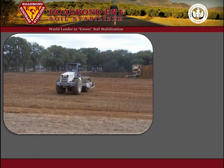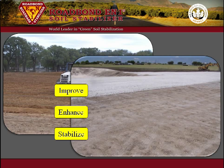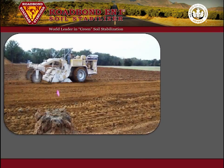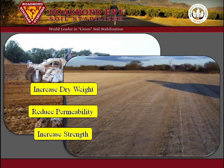Roadbond EN1 offers three primary benefits. It is used to stabilize clay subgrade soils, enhance Portland cement and fly ash, and to improve the strength of crushed stone base material. When applied to clay subgrade soils, it will significantly increase the strength, reduce the permeability, and increase the dry weight of the clay soil.